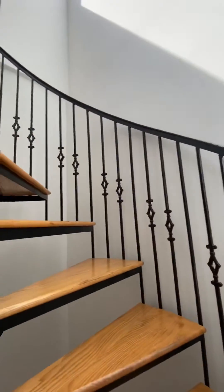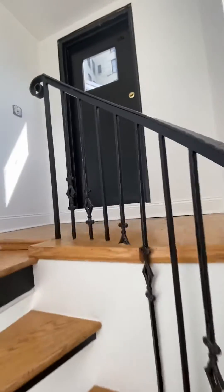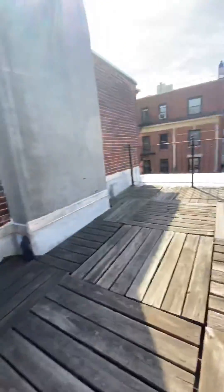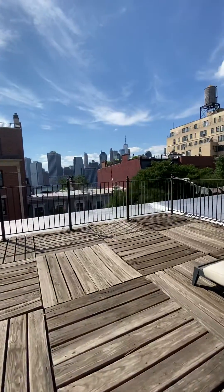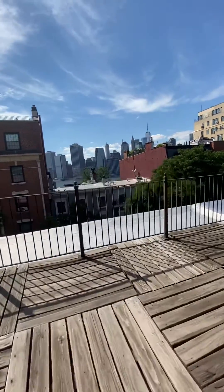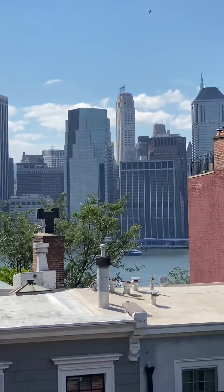Skylight. Skylight. Coming up the stairs — so now we are on the roof. Let's go outside. And here we are. Now we are outside. Look at this — look at this view. This is Lower Manhattan. Wow, look at that.